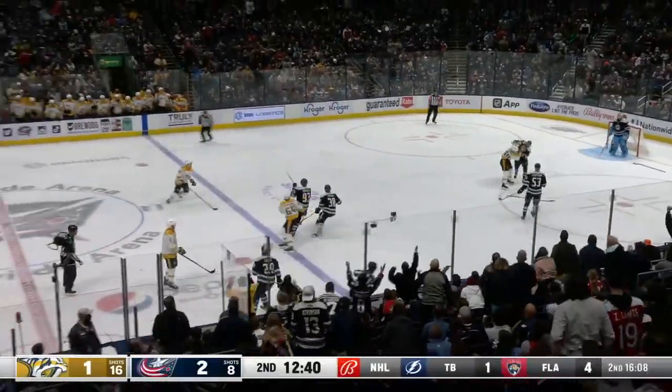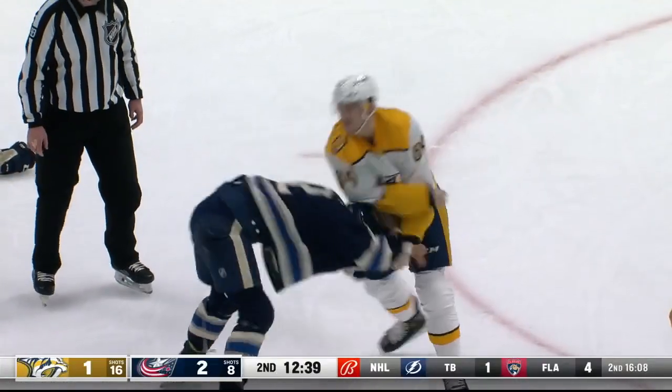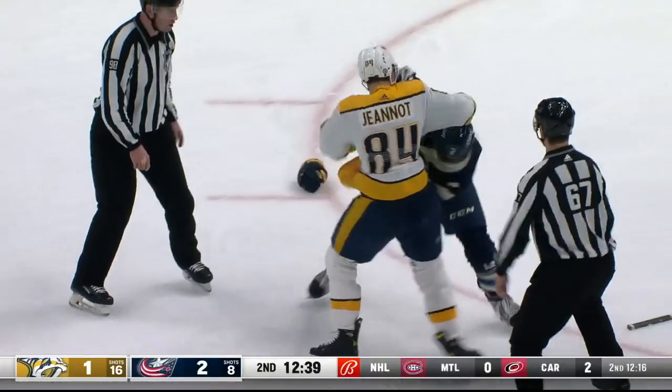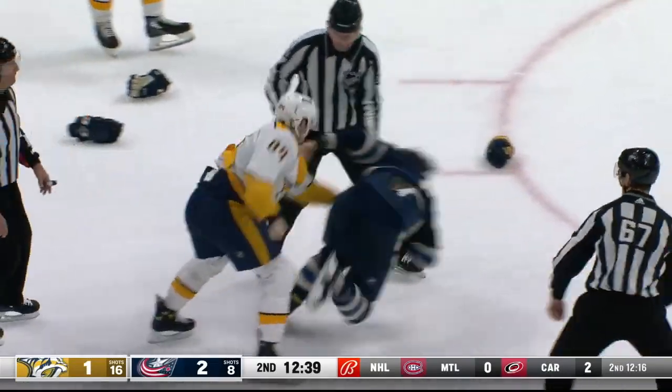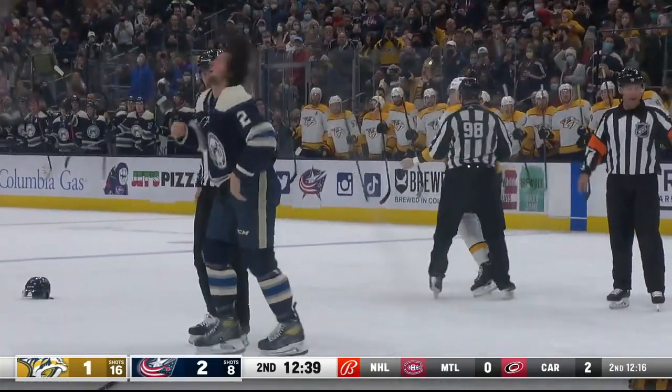The gloves are dropped — it's Janneau going at it with Andrew Peek. Janneau firing right hand after right hand. Peek is down. Now the helmet's off, and down goes Peek. Oh man, an overhand right roundhouse.